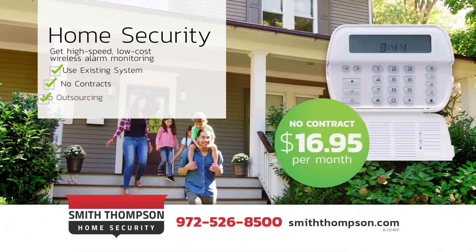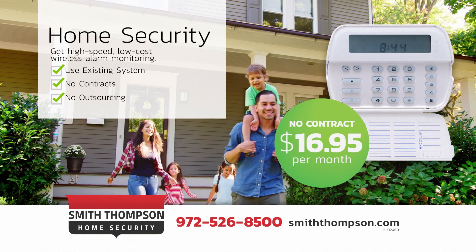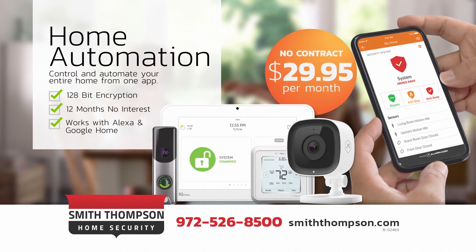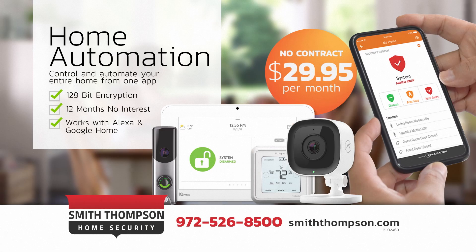Smith Thompson Home Security offers flexible plans and pricing options. We can switch your existing system for only $16.95 a month with no contract, or upgrade to full home automation — cameras, lights, locks, and thermostats. No matter which devices you choose, it's a flat rate of $29.95, all with no contract.